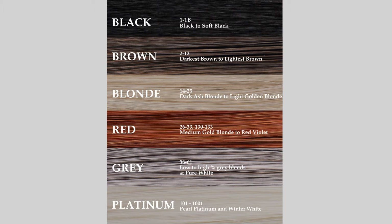Colors 14 through 25 live in the blonde color family and start as a dark ash blonde, gradually getting lighter and brighter to a light golden blonde color with more warmth.